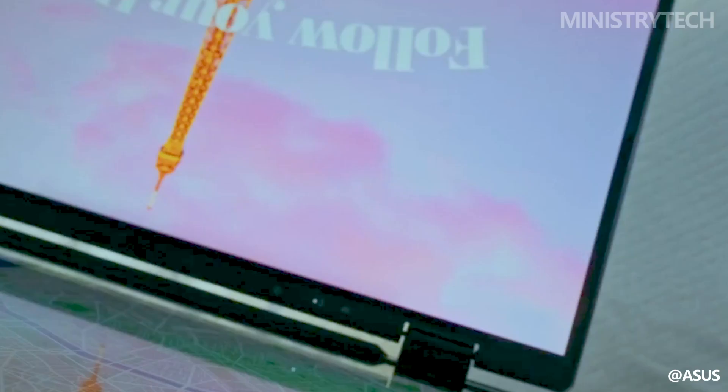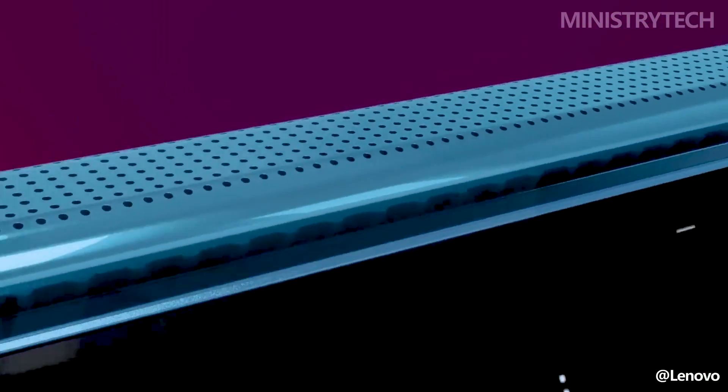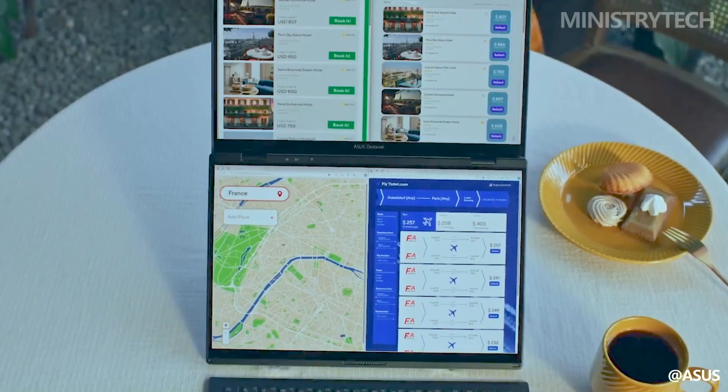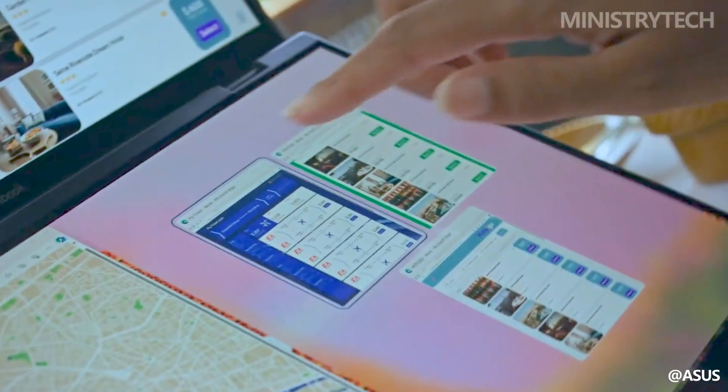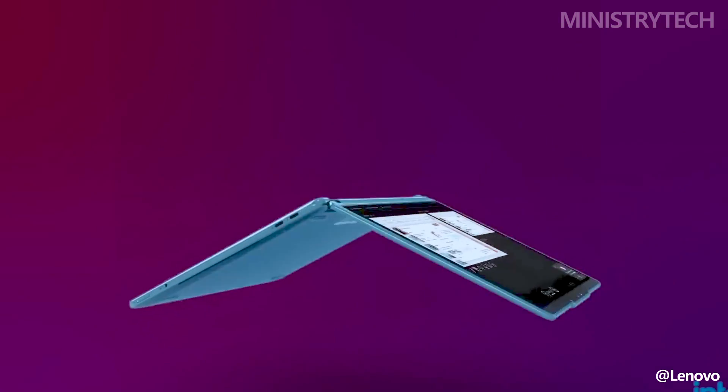Every year, the new technologies that make their debuts leave us increasingly impressed. The dual-screen laptop appearance of the Lenovo Yoga Book 9i left us in awe last year. This is the best laptop of its kind to date, and it may be the laptop of the future for versatility.